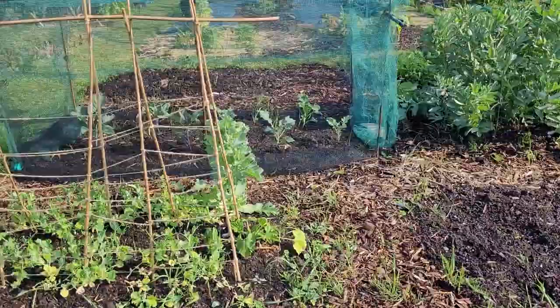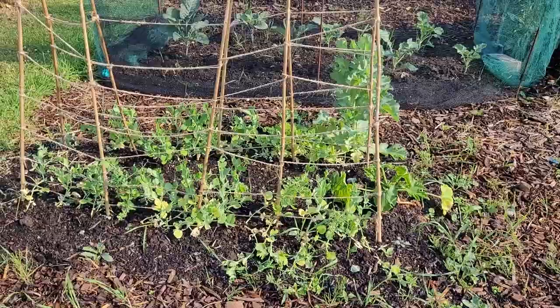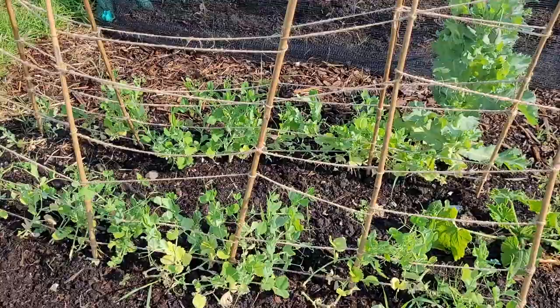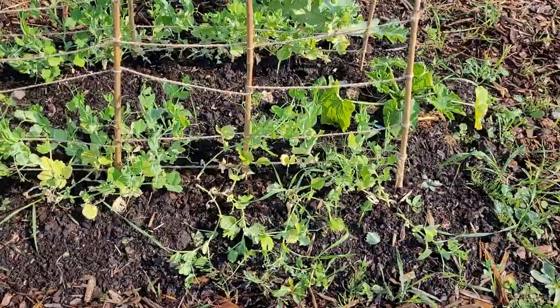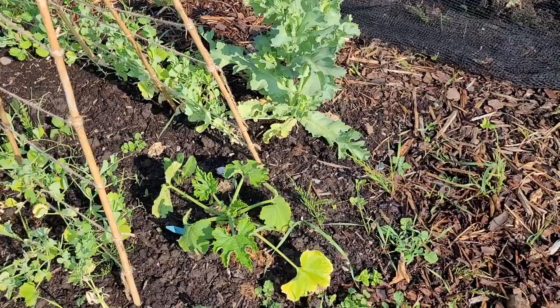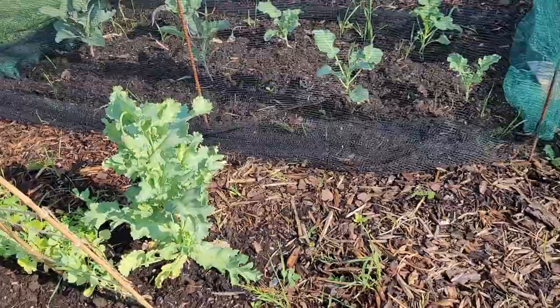These are some peas — I'm going to say they're probably Kelvedon Wonder, but that may or may not be true. These peas, like the pea shoots, just seem to really struggle to get going. It's been so dry the last two weeks that it might just be not quite enough water. Something also keeps sitting on them — I think it's one of the cats. There's a little courgette I've chucked in at the end — it's an all-green bush variety, doesn't flower that early but it's really prolific.